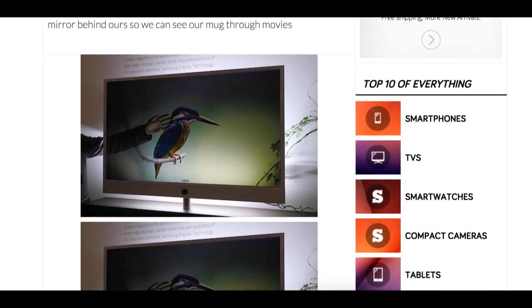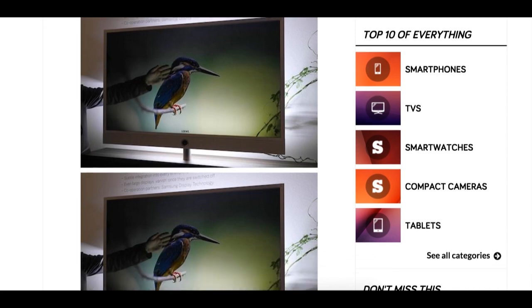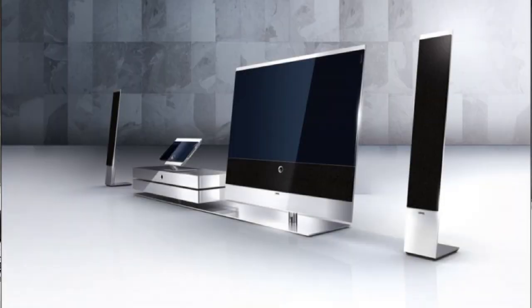The bottom portion of the set houses all the important components, and the entire unit can be mounted on a wall without a border or frame of any kind. The screen is meant to blend in seamlessly with its surroundings when not in use. The Invisio is clearly meant for TV lovers who want their living rooms to have an air of sophistication when TV isn't a priority.